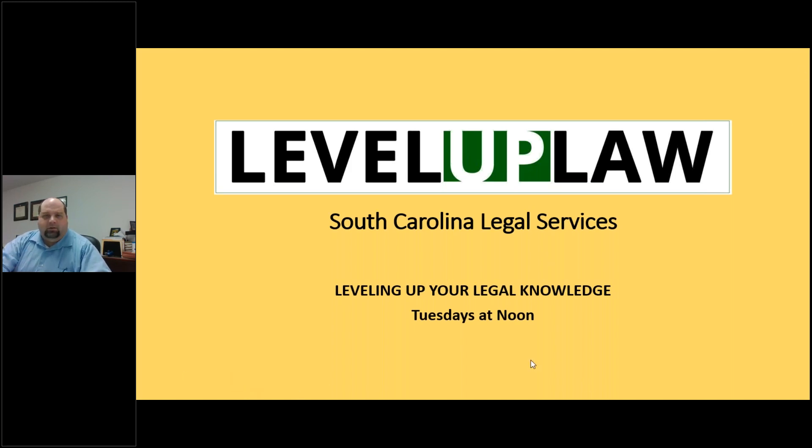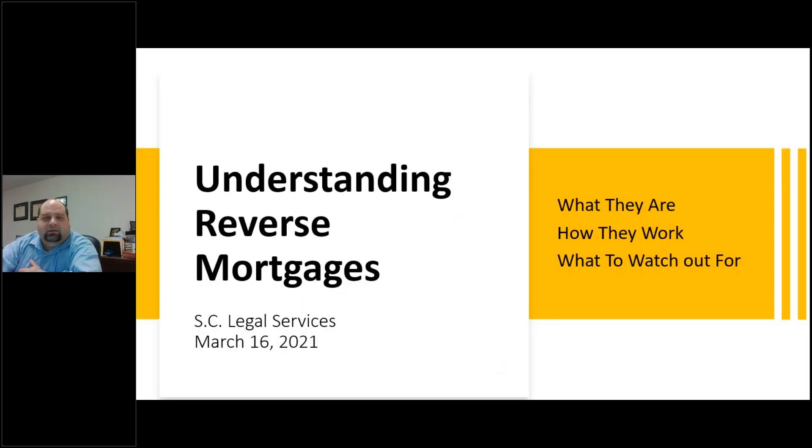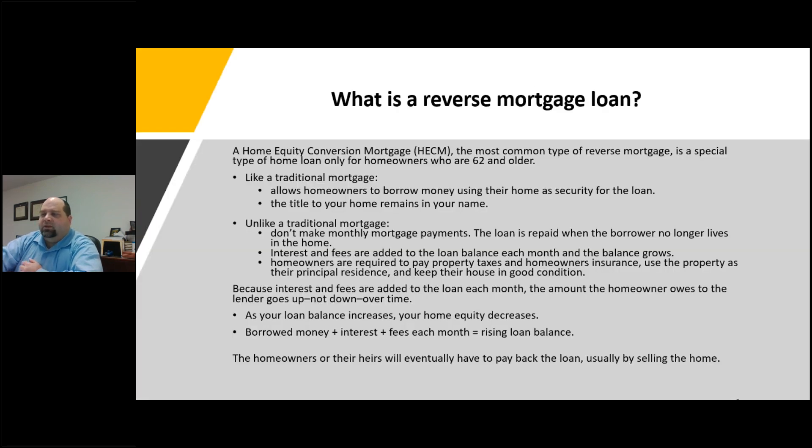Thank you. As Susan said, we're doing understanding reverse mortgages today. The first question, of course, is: what is a reverse mortgage? One of the most common types, the home equity conversion mortgage, is a special type of home loan only for homeowners who are 62 and older. Like a traditional mortgage, it allows homeowners to borrow money using the home as security for the loan, and the title remains in your name. Unlike a traditional mortgage, you're not going to be making monthly payments — the loan is repaid when the borrower no longer lives in the home.